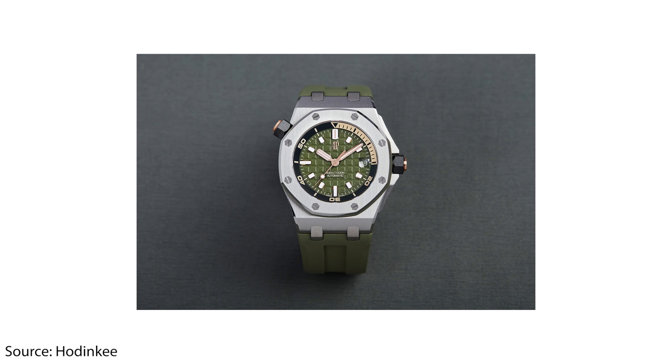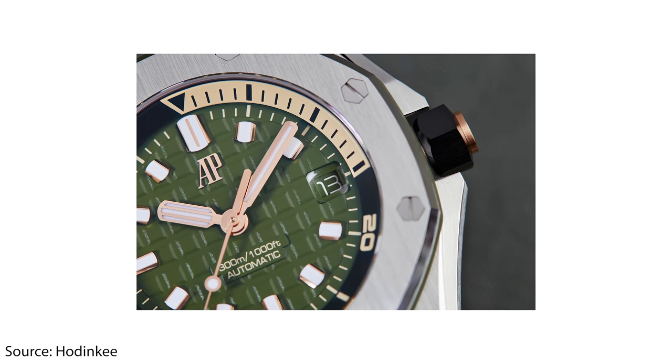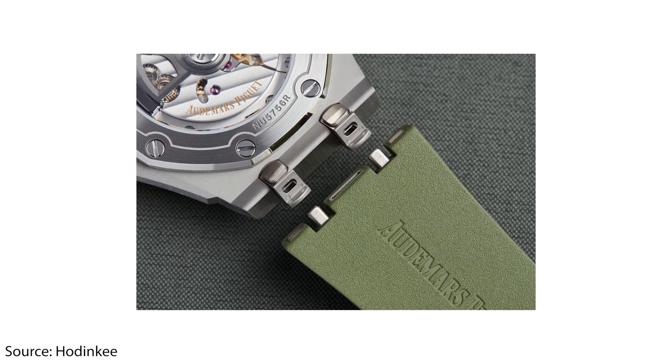There's a Cyclops date window on the offshore — magnification on the date. Oh, that's interesting — there is magnification there. I didn't even notice that.